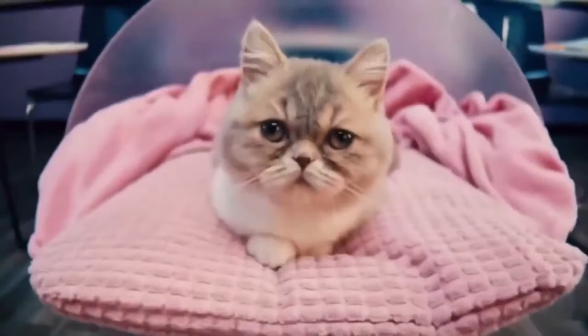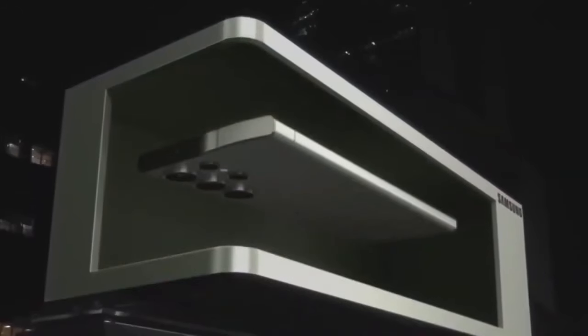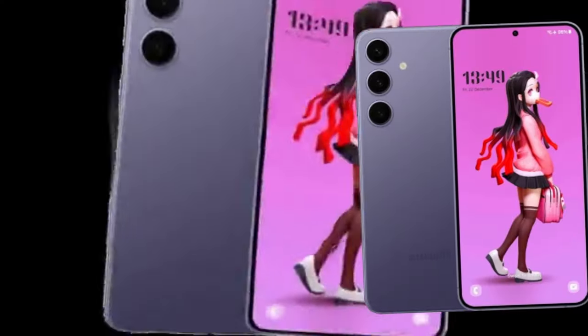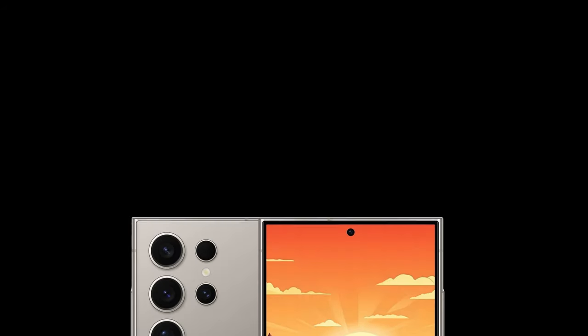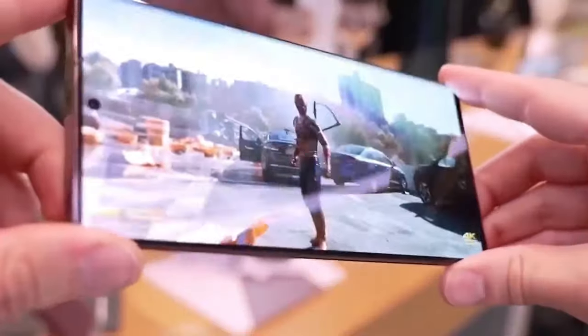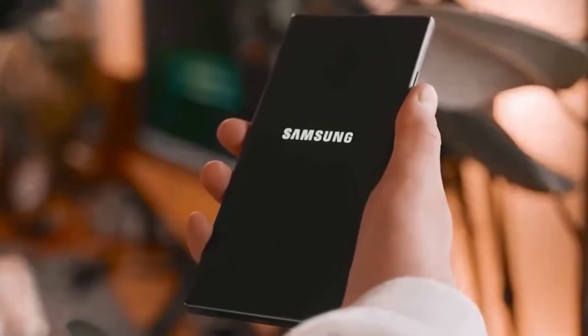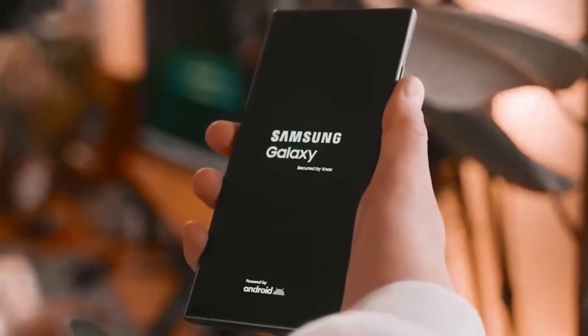Just a week remains until the official launch of the Galaxy S24 series on January 17. A plethora of details about the Galaxy S24, Galaxy S24+, and Galaxy S24 Ultra have already surfaced through leaks. These leaks have been consistently trickling in over the past few weeks, leaving little to the imagination when it comes to what to expect from Samsung's new flagship series.